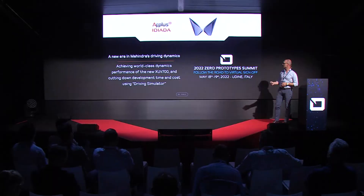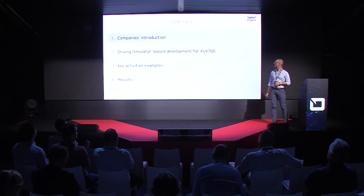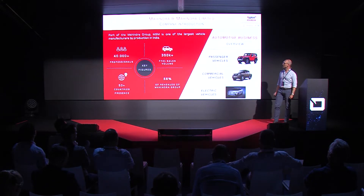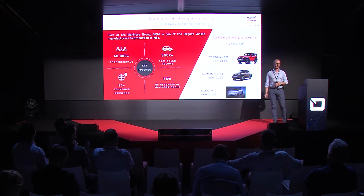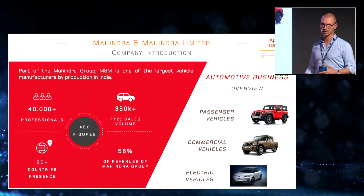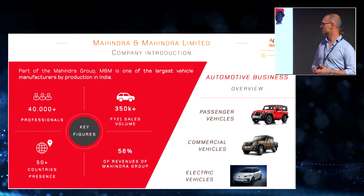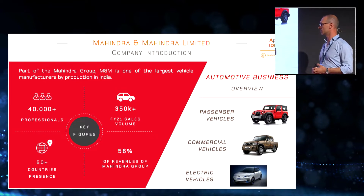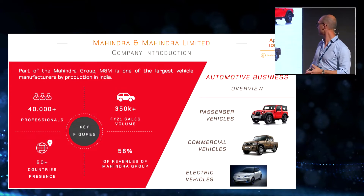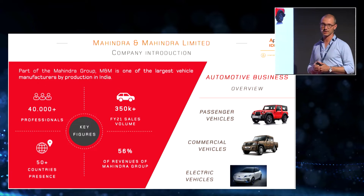Before diving into the presentation, let me briefly introduce our companies. Mahindra is one of the largest vehicle manufacturers in India, part of the Mahindra group with presence across different technical centers and production sites in more than 50 countries. They sell around 350,000 vehicles a year, with a product line divided into passenger cars, commercial vehicles, and electric vehicles.